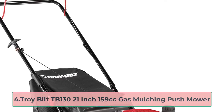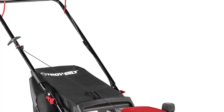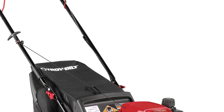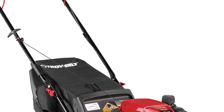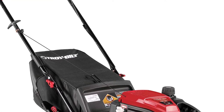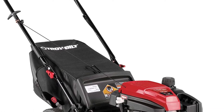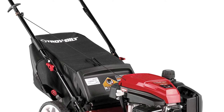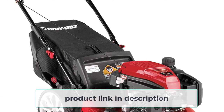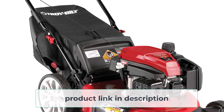At number 4: the Troybilt TB 130, a 21-inch 159 cubic centimeter gas mulching push mower. Wearing a classic cherry red, this Troybilt lawn mower is exactly what you'd picture when you think of a traditional gas-powered push mower. This timeless style is not only a sharp look but a representation of what you can expect from this machine. Troybilt designed this model to be straightforward and tough, and they accomplished just that. I think this is the best push mower for a large yard of the options I've come across. The steel 21-inch mowing deck is built to last while bearing a smaller engine that keeps the mower lightweight — since it doesn't have a self-propelling function, shedding a few pounds makes a big difference.